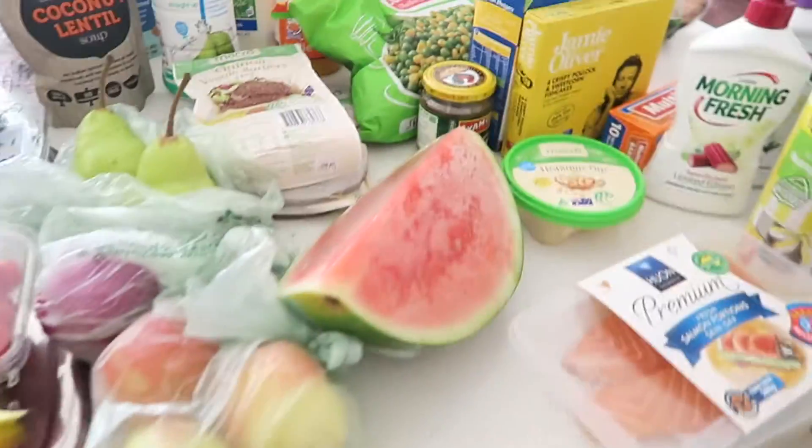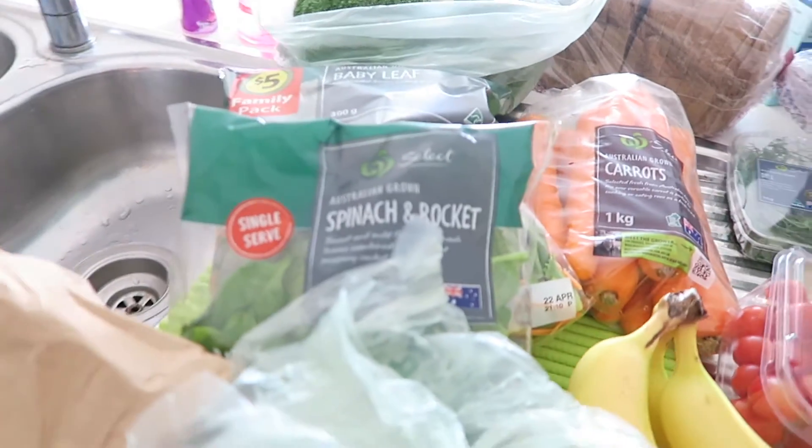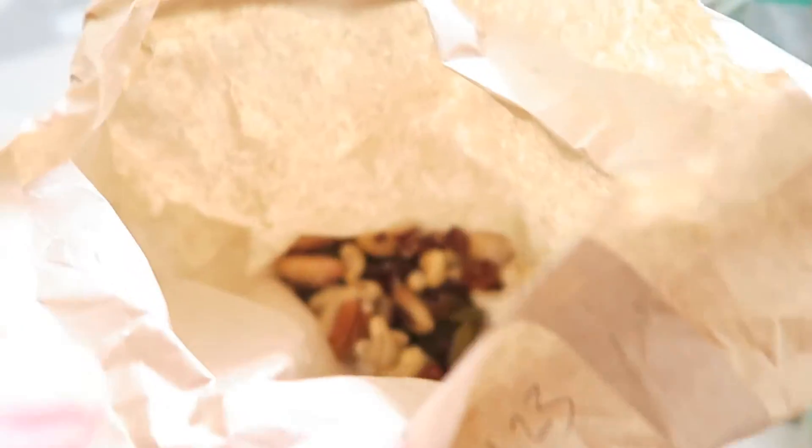I'm just going to unpack everything and show you what I've bought. I've unpacked everything so I'll just start from the left and work my way across — it's in this brown paper bag.